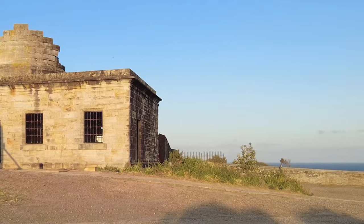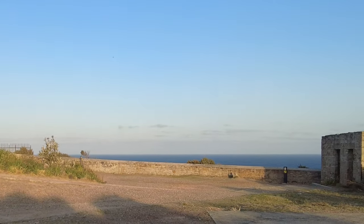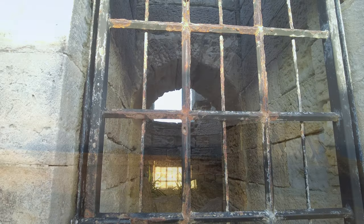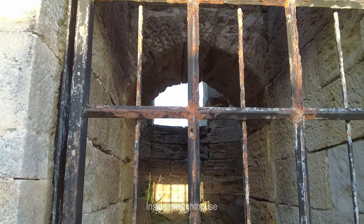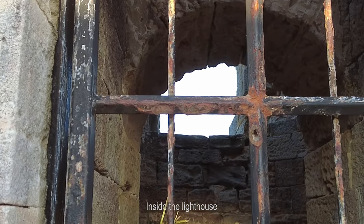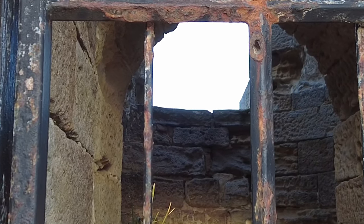The double-latrine building, serving as a toilet facility, directly drains out and over the adjacent cliff face. This structure stands as a remarkable testament to the meticulous focus on sanitation that was imperative in such a remote setting. It is highly probable that the building was partitioned into separate sections for males and females.